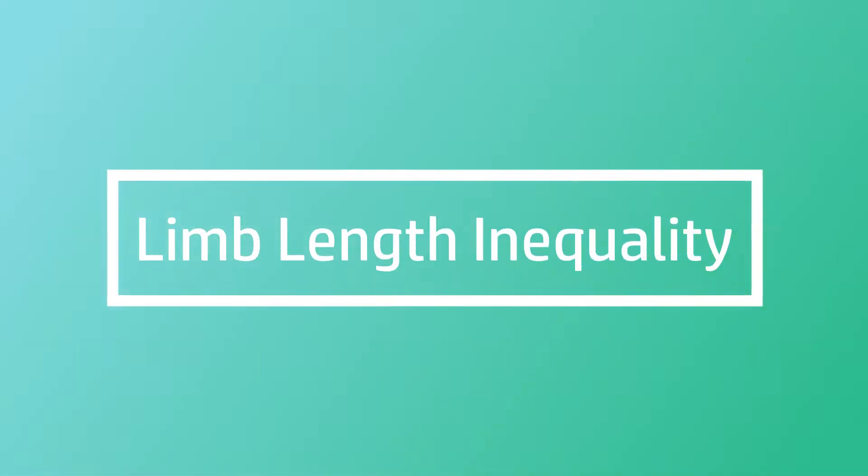Hi everyone, just doing a really short video today on limb length inequality or leg length difference. This is a really common thing we see in podiatry.